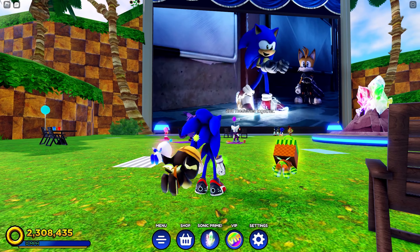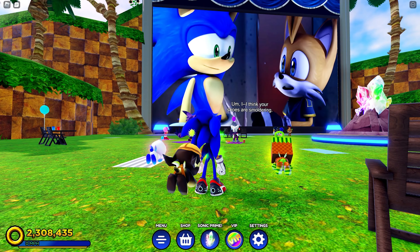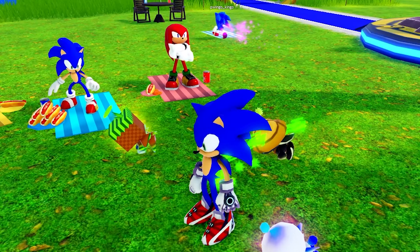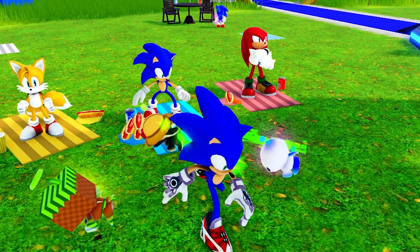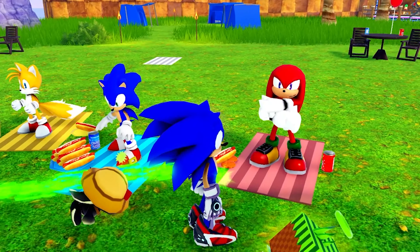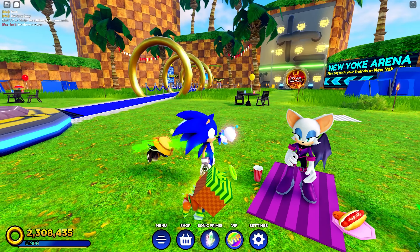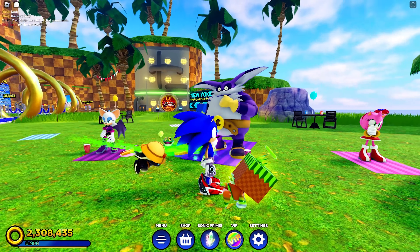But hey, we can't really complain — we get to see the episode five days early, so it's really cool. Over here we have Sonic, Tails, and Knuckles with a pile of chili dogs and popcorn. Knuckles is laughing for some reason, and over here we have Rouge in her Sonic Prime outfit.